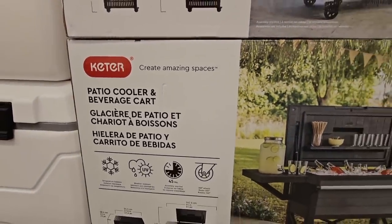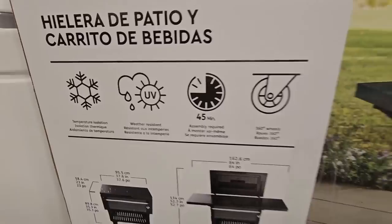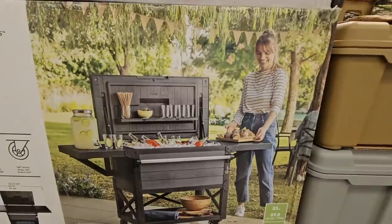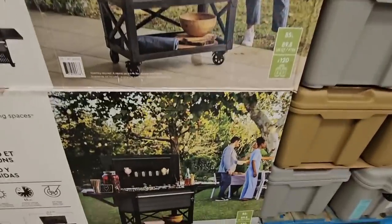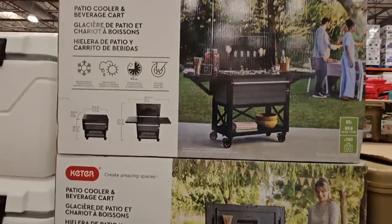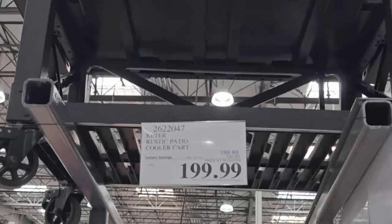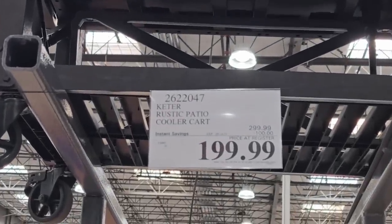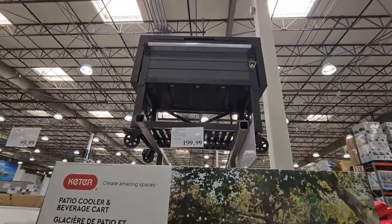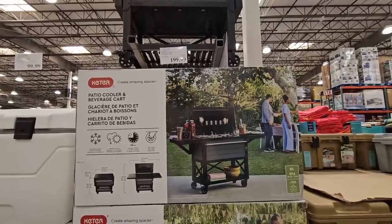Speaking of cool — the patio cooler. I love this item. I don't own it, but I'd like to. This one is on wheels, has a little serving area, keeps everything cool when closed, has a bottle opener, a handle for a towel, and the wheels lock. The savings is $100 off, so it's $200. This sells out even at regular price, so on sale it will go even faster.